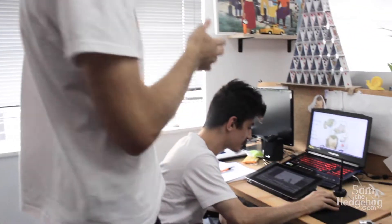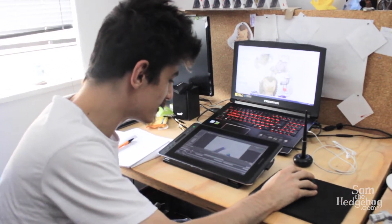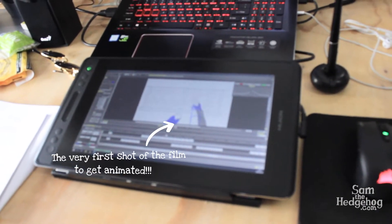This is my business partner Johan — we run Mahn Creative together and he's busy doing very boring admin stuff. And this is Craig, he's a character animator. What are you up to, Craig? I'm busy doing some test shots for the first opening scene of Sam the Hedgehog.